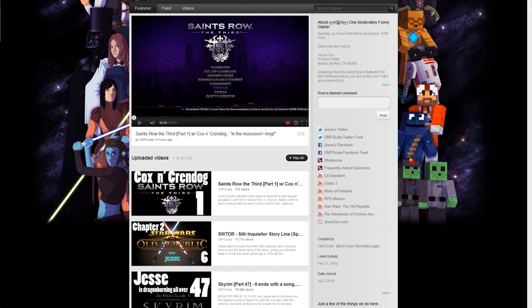Below that, we have something new for the channel. This collection of links are links that you should check out. As you can see, there's Twitter, Facebook, shabuzi.com, and the FAQ that previously was on this page. That FAQ is now available on shabuzi.com.